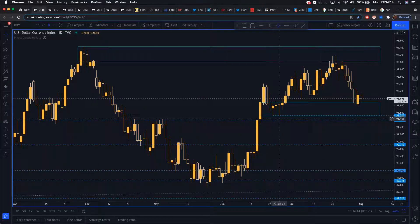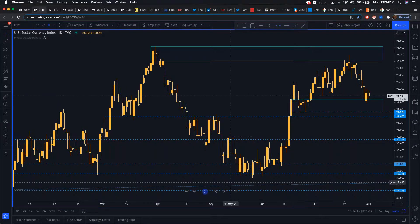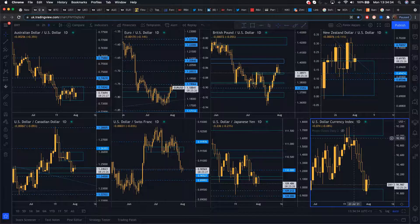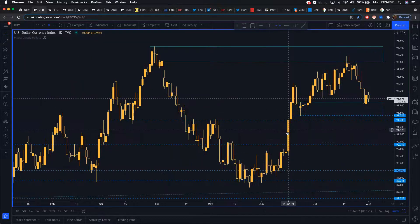If you look at the dollar index — and if you're new to trading, remember the dollar influences all the other major pairs. When we see the dollar strong, the other currency pairs tend to be weaker against the dollar. The dollar influences all the majors: Aussie, Euro, Pound, New Zealand. The dollar at the moment has been ripping higher after that June Federal Reserve interest rate meeting. The reason the dollar rose was because the FOMC, on their dot plot projection, saw sooner interest rate hikes coming, which led to a strong bid into the dollar.